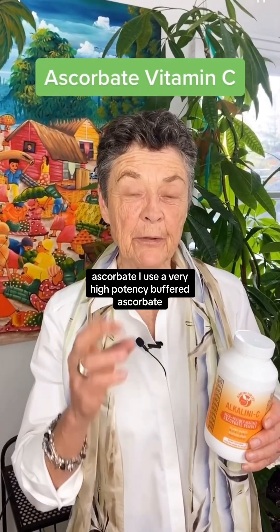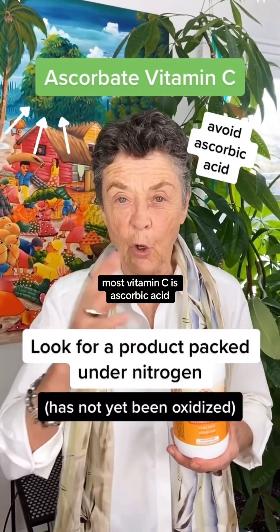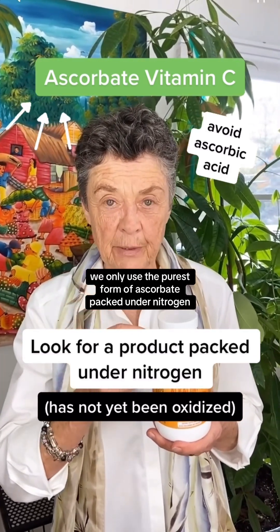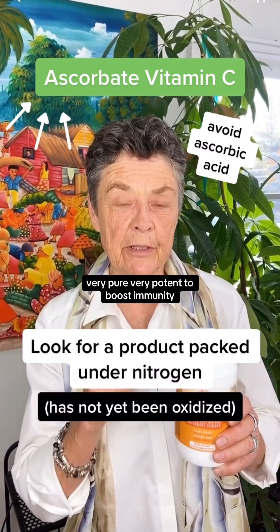Ascorbate — I use a very high-potency buffered ascorbate. Most vitamin C is ascorbic acid, corn-based, with a lot of fillers and additives. We only use the purest form of ascorbate, packed under nitrogen, very pure, very potent to boost immunity.